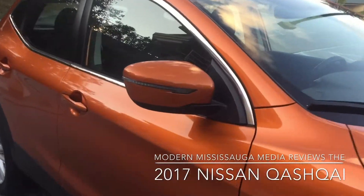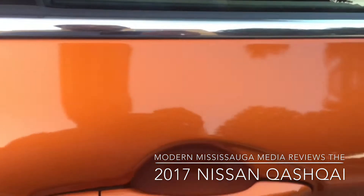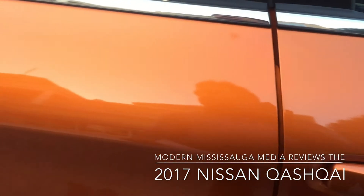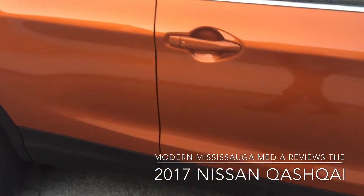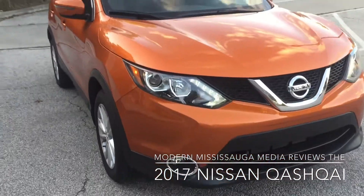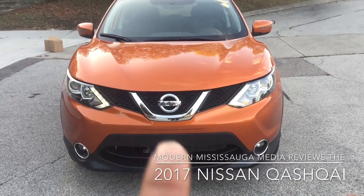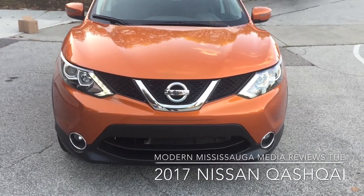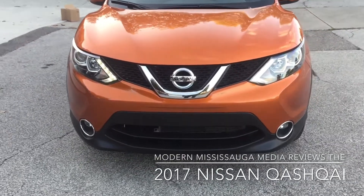Taking a look at the side mirrors, the turn signals are integrated right there. I like that the unlock and lock buttons are the same color — not just a little black button. Gas tank is on the passenger side. Continuing to the front end, which looks very typical Nissan with the logo and that scoopy V-shape and the boomerang fog lights.